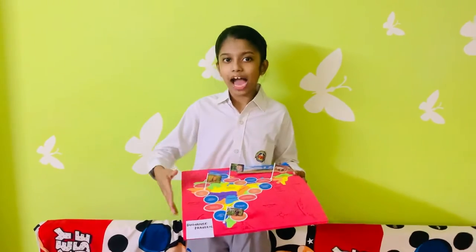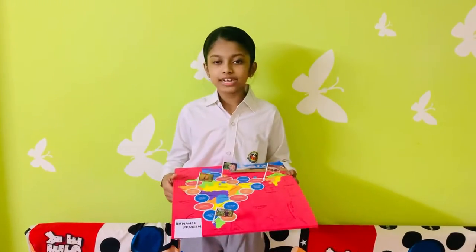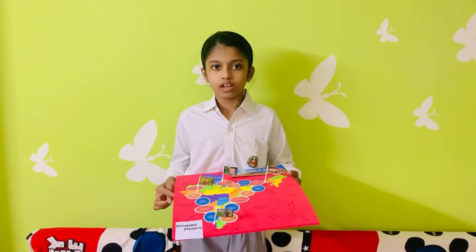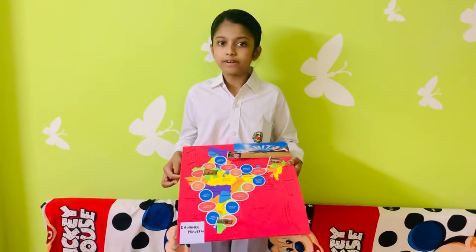The name of my board game is Habitat, which integrates three disciplines: Mathematics, Science, and Social Science, showcasing their unity. The Habitat board game consists of four animals and their respective habitats.